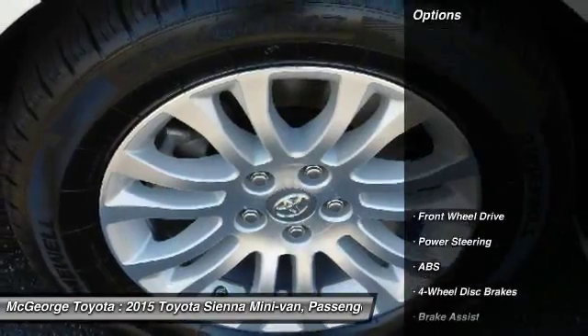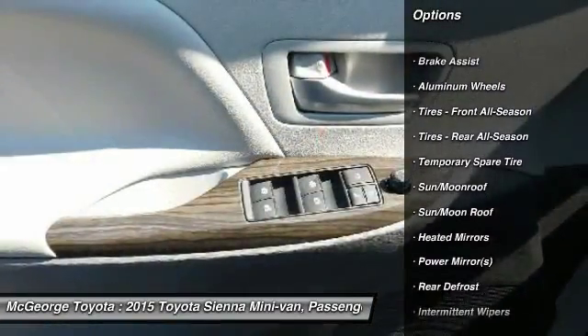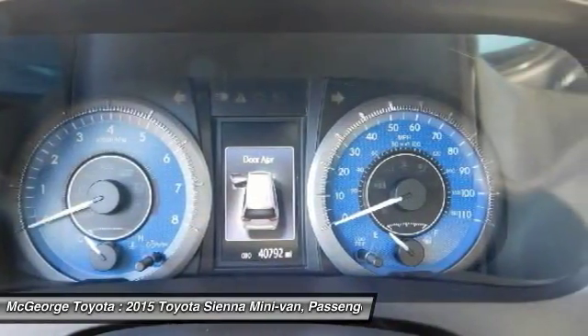Here are some of this vehicle's great options: power passenger seat, steering wheel audio controls, backup camera, anti-lock braking system, power liftgate, keyless entry, moonroof, leather-wrapped steering wheel, Bluetooth, and power steering.